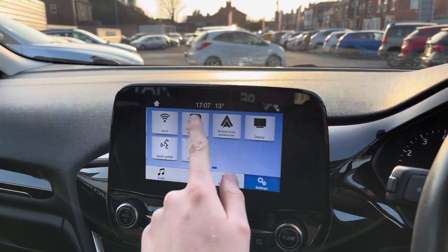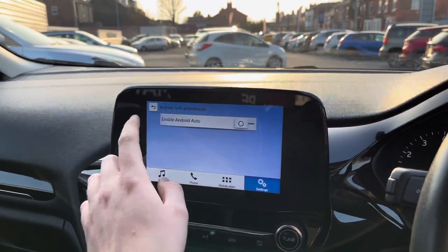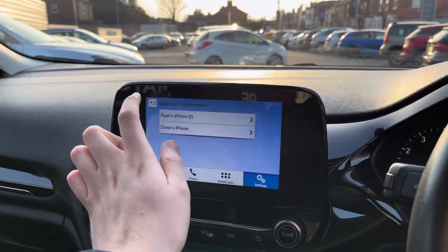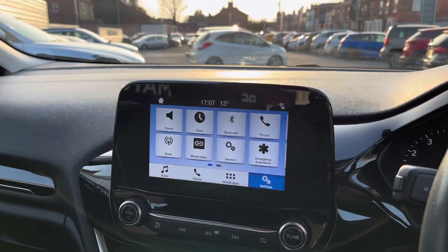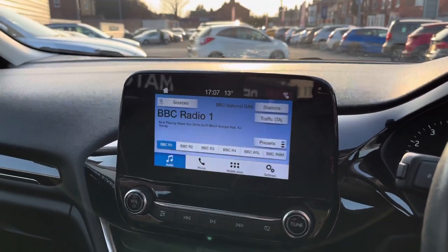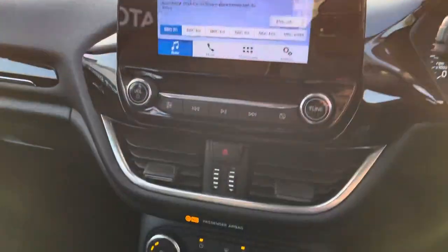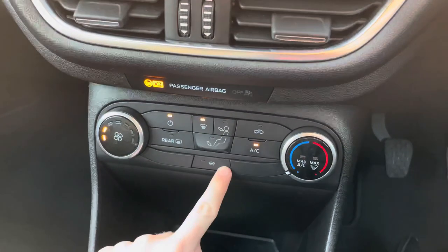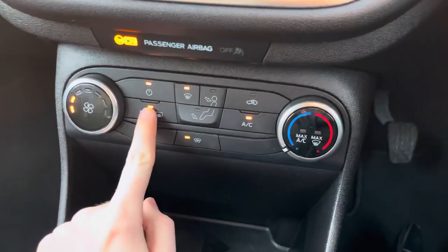When you connect your device via USB you'll be able to access Apple CarPlay or Android Auto, which brings your phone's interface onto the infotainment screen. This allows you to safely make hands-free phone calls and send texts using voice command. You can even use compatible apps such as navigation and music streaming services, so you can access all of your favourite playlists directly on the go using the touchscreen.